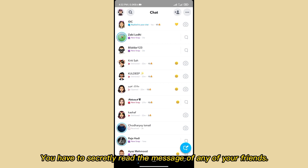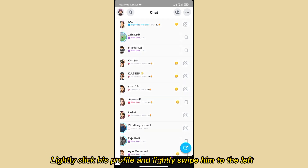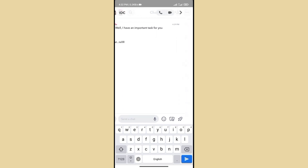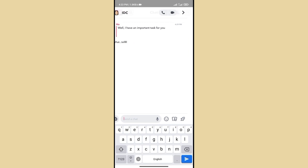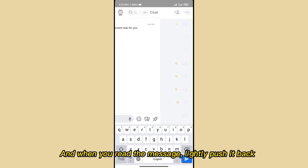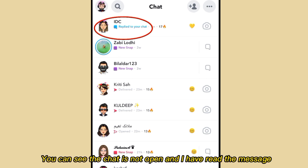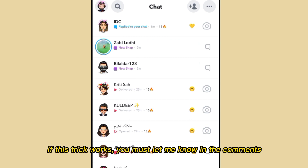To secretly read the message of any of your friends, lightly click their profile and lightly swipe to the left. You can see I have read his message. When you read the message, lightly push it back — the chat is not open and I have read the message. If this trick works, let me know in the comments.